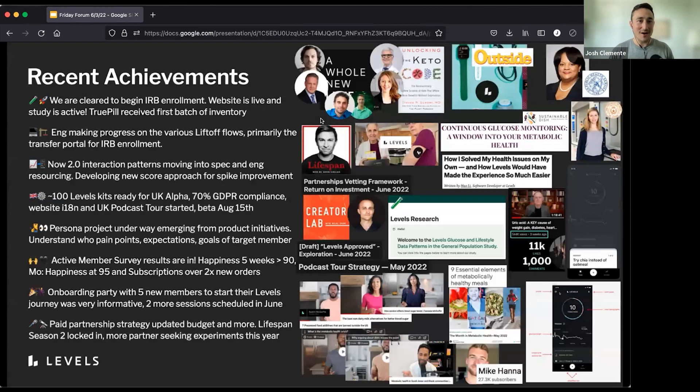The big news is we are cleared to get started on IRB enrollment. The big IRB studies, which we've been building for well over a year now, are finally approved to go active. The website is live, our first batch of inventory is in hand, so the pieces are coming together. There's still some background work being done to get to this final liftoff moment, but there's just a tremendous amount of area under the curve that's been accomplished. Huge, huge moment.